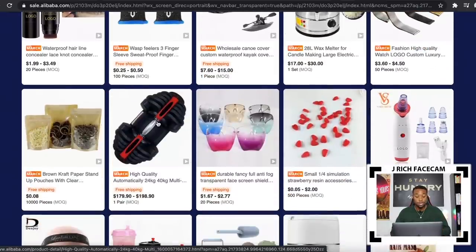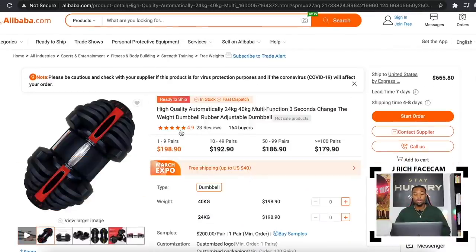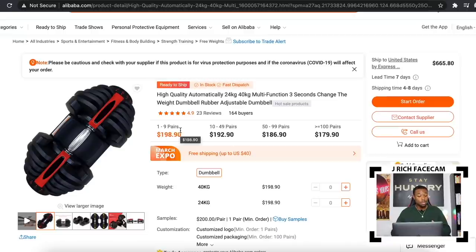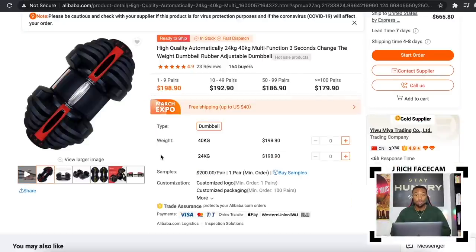For example, I want to show you guys a product that's really popular right now — a weight dumbbell. This is an adjustable dumbbell, and it's a really popular product especially during this time, because everybody is working out from home. A lot of the gyms are closed. This product has a ton of demand for it. It allows you to adjust the weights to different settings with just one dumbbell, so you don't need a bunch of different dumbbells.